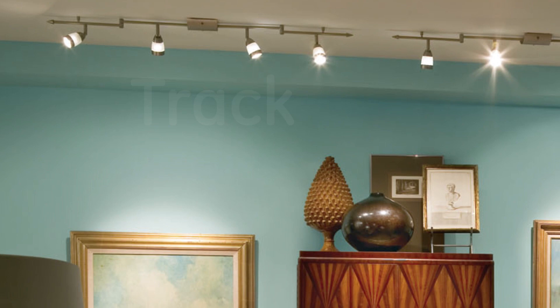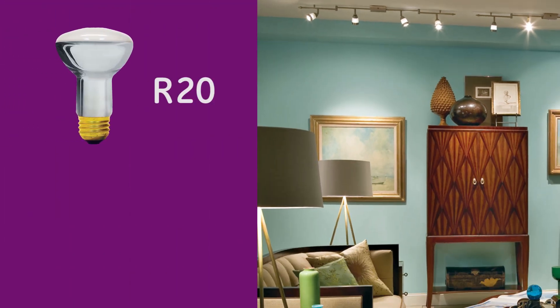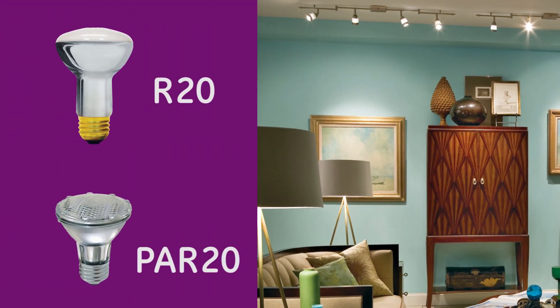For track lighting, you'll want to use a recessed bulb, like an R20 or a PAR20. These bulbs can provide the right light accent or direct lighting for your room.